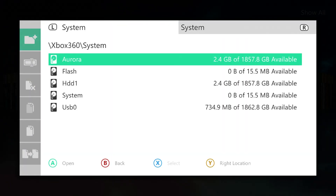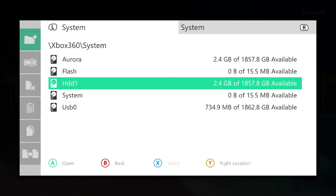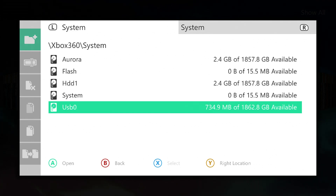Pretty much here in your file manager, just letting you know how much space you have left. On the 4 terabyte internal hard drive you have 2.4 gigabytes remaining, and on your external hard drive you have roughly 735 megabytes remaining.